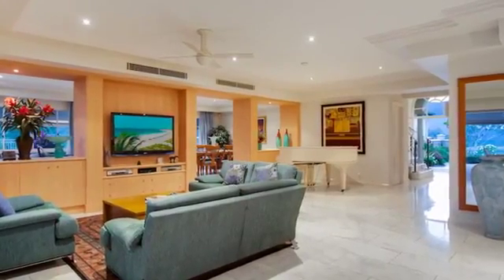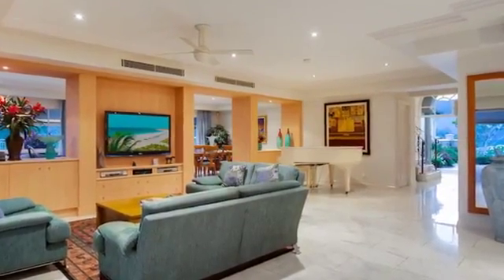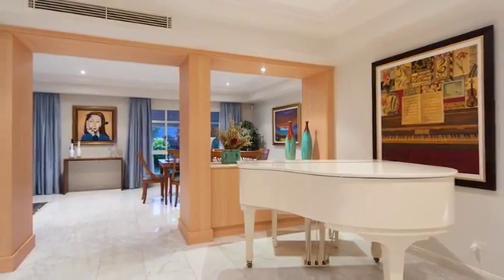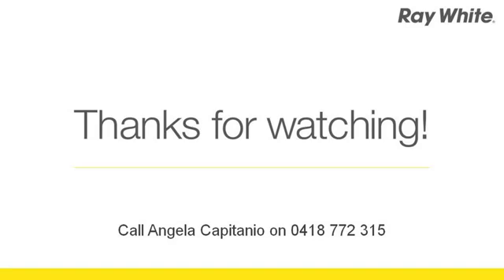Marble tiled floors and ducted air conditioning throughout, plus security system. Security gated with gatehouse and three-car remote garaging. Call today to view.